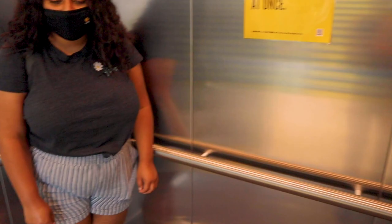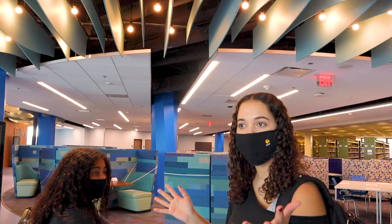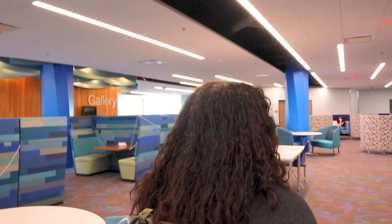There are even social distancing guidelines on the elevators. Here's the fourth floor — it gets quieter as you go up, so we have to be really quiet on this floor.